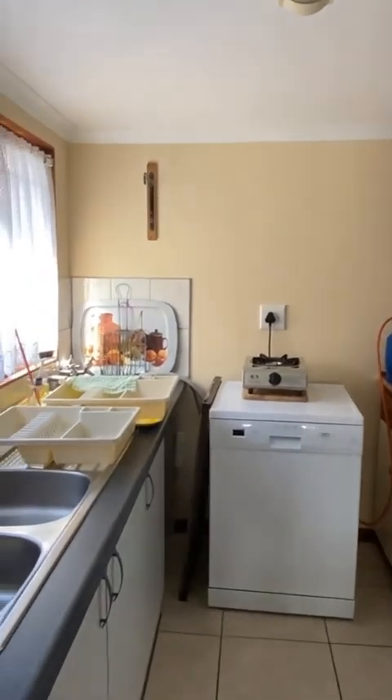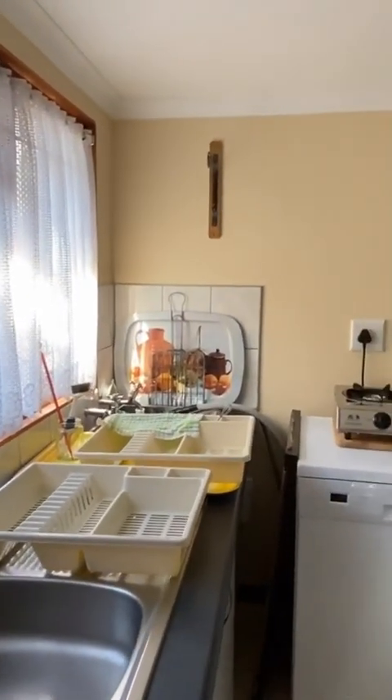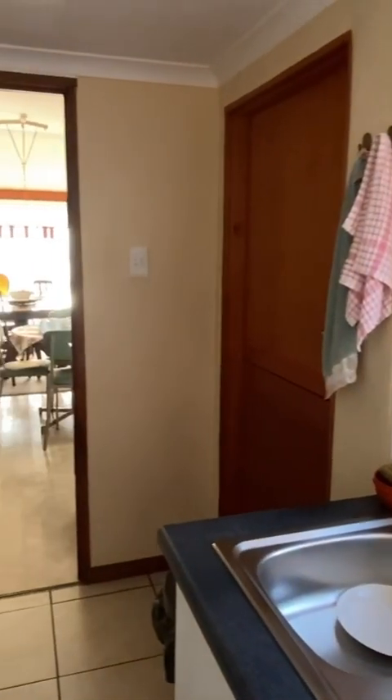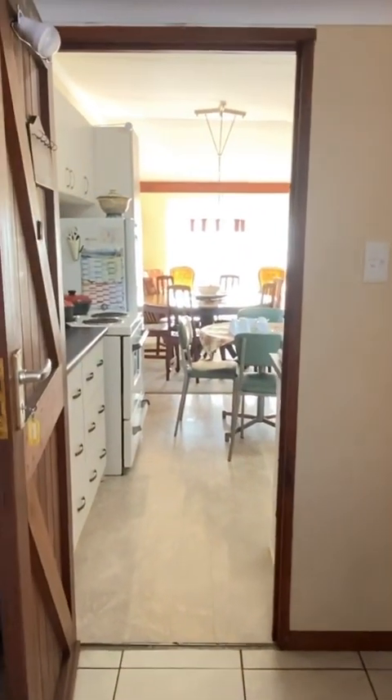In the scullery and laundry area, all of the cupboards on the right-hand side are loose-standing, so they can be removed and there'll be plenty of space for washing machines and tumble dryers.